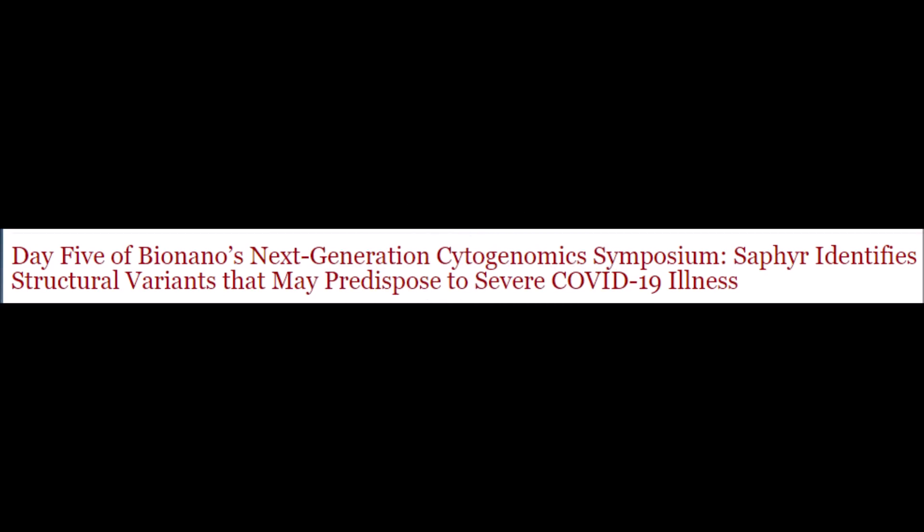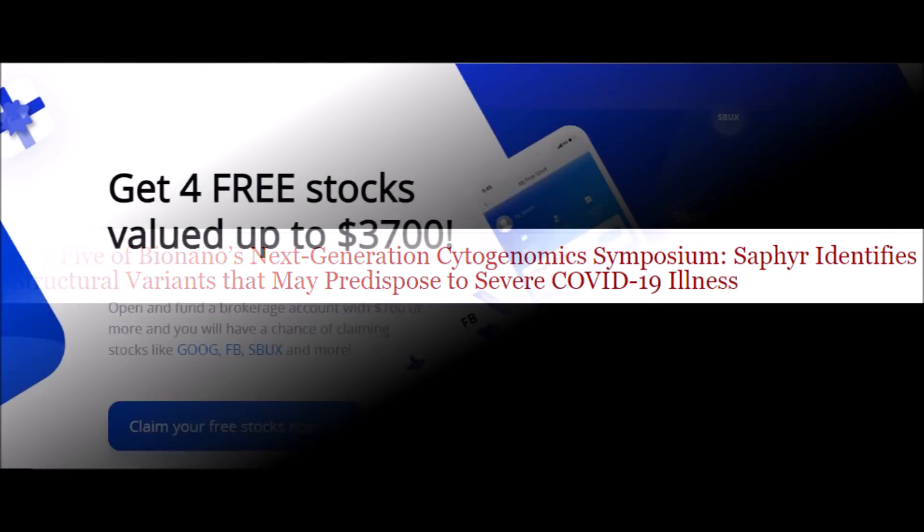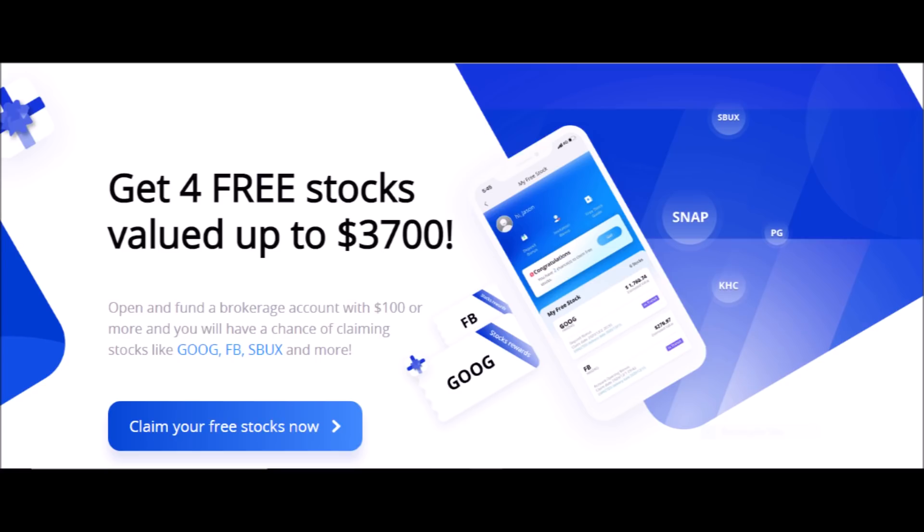Like this video right now for Bionanogenomics stock, comment down below your price target for BNGO stock, subscribe to my channel for more stock news, and let's make you some free money with Webull.